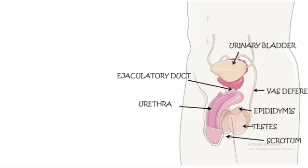Next is the penis. It is the external organ that delivers semen into the female reproductive tract during sexual intercourse. It also helps in passing urine out of the body.